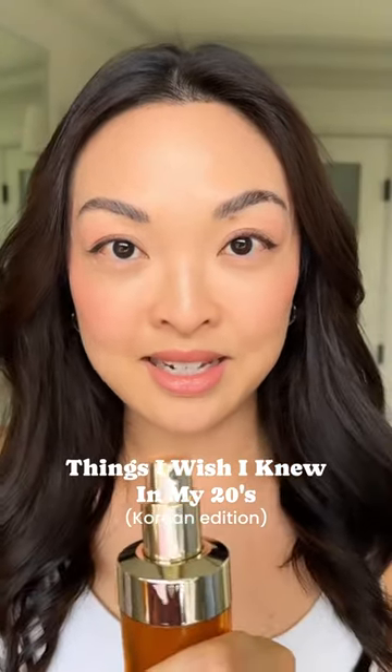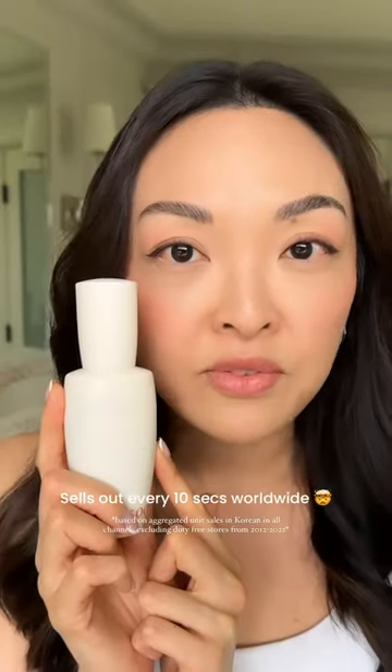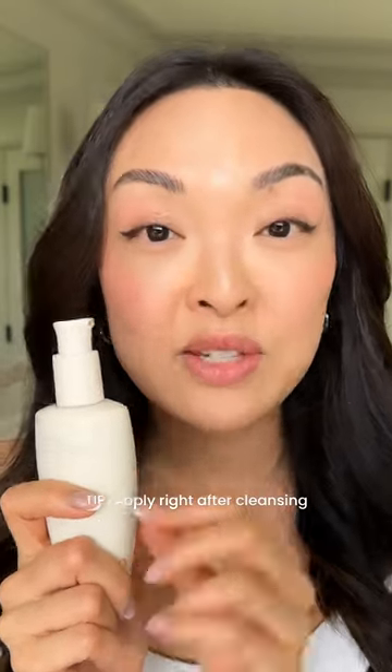Things I wish I knew in my 20s — Korean edition. Ginseng can transform your skin. Korean ginseng? That's a game changer. My favorite is the Sulwhasoo First Care Activating Serum. It makes your skin smooth, healthy, and bright. This bottle flies off the shelf every 10 seconds worldwide. Tip: apply this right after you wash your face for the best effect.